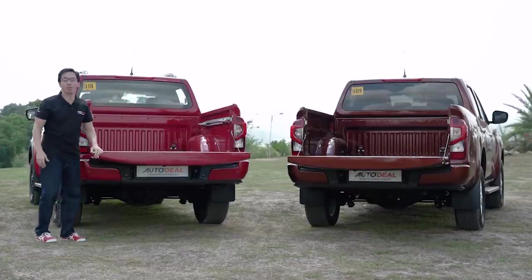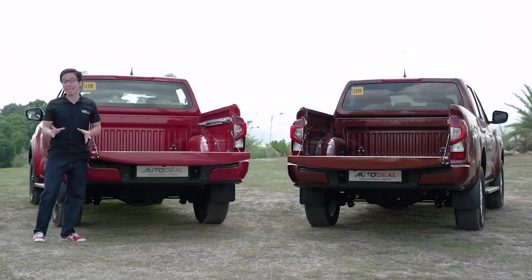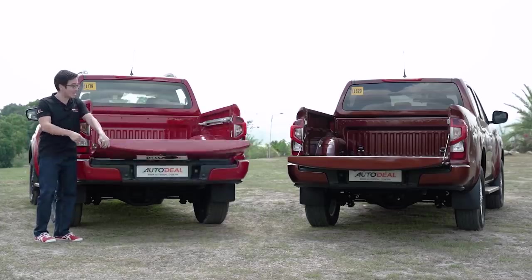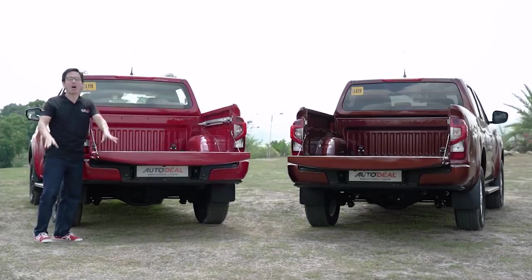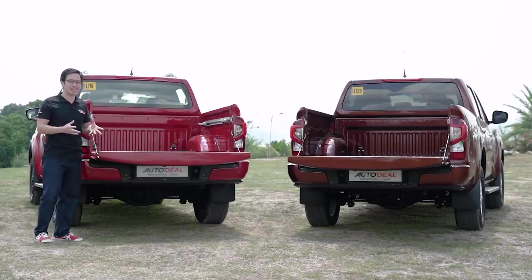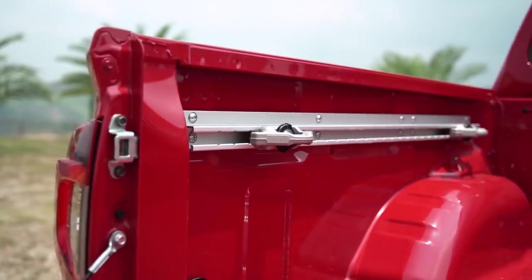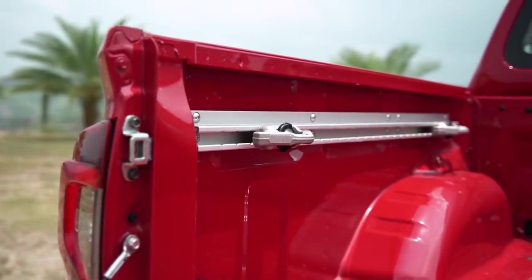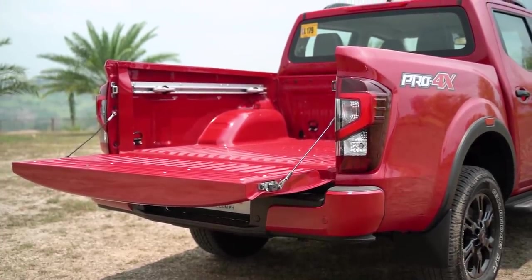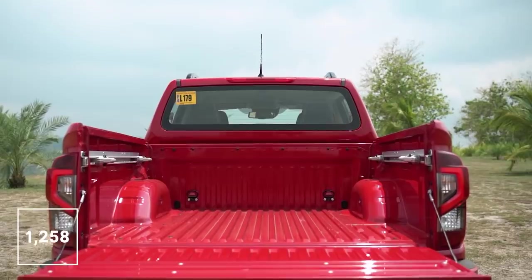The Navara has a payload capacity of 1,100 kilograms, which is plenty impressive considering that it's on coil springs. Impressive too is the assisted tailgate — not just on the Pro 4X, but on the VE caliber as well. What isn't so impressive is that neither of them, not even the top of the line, has a bed liner, which we kind of hope would be a dealer option. You do get tether points for strapping down your cargo, which makes the bed a little bit more versatile. And as for the overall space, you get 1,258 liters of capacity.